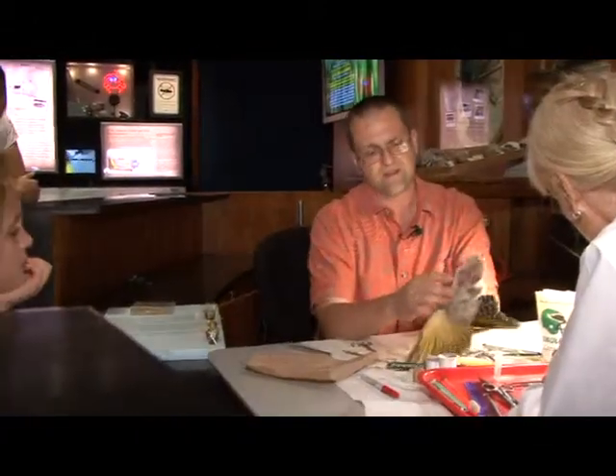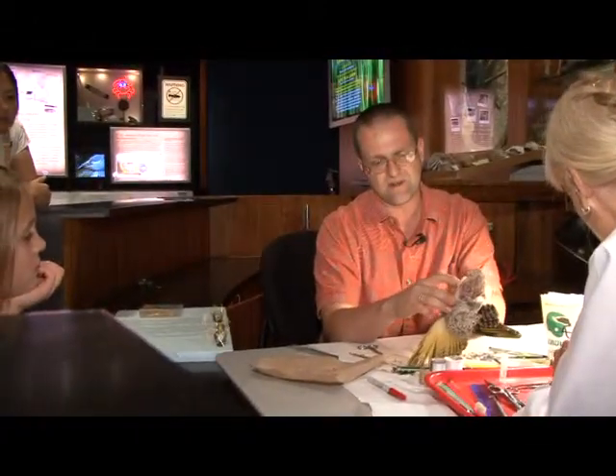This is something that we do on a very regular basis here in ornithology — preparing and adding specimens to the collection.